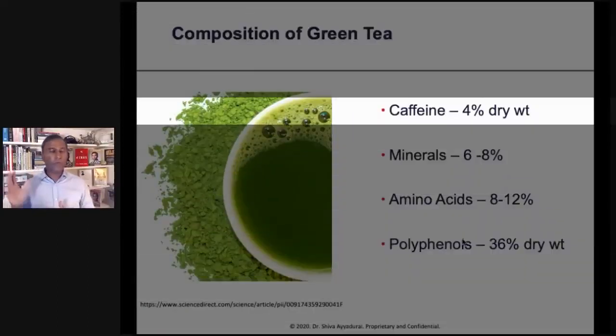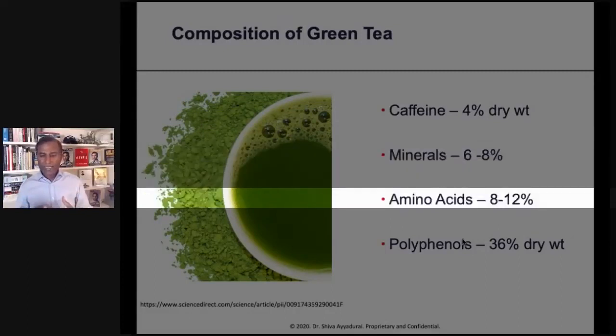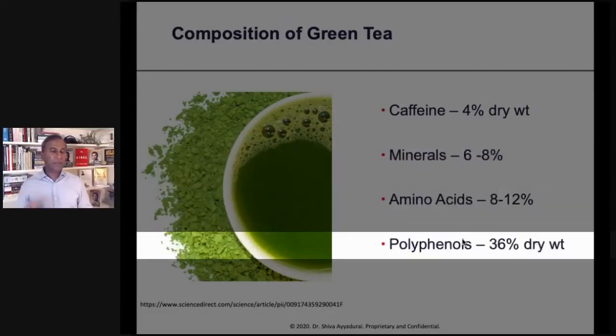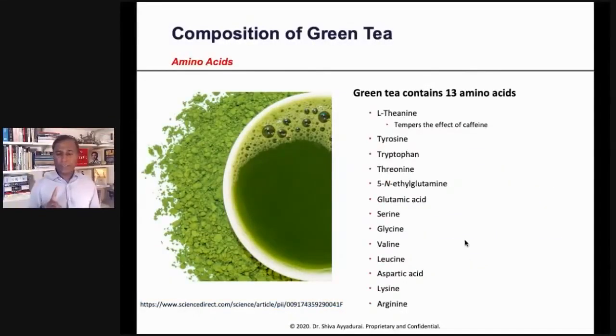What is the composition of green tea? Well, 4% dry weight is caffeine, 6% to 8% is minerals, 8% to 12% is amino acids, but 36% of it is polyphenols. And it contains nine important minerals and 13 different amino acids.